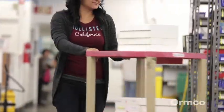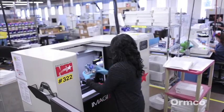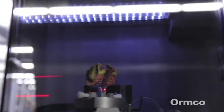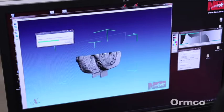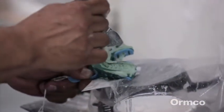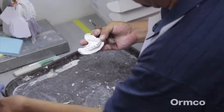Once trimmed, the impressions are ready to be digitized in a 3D CT scanner. The scanning process captures hundreds of thousands of data points, which create the initial 3D model. After they've been scanned, the impressions are used to create stone models that will be used later in the quality assurance process.